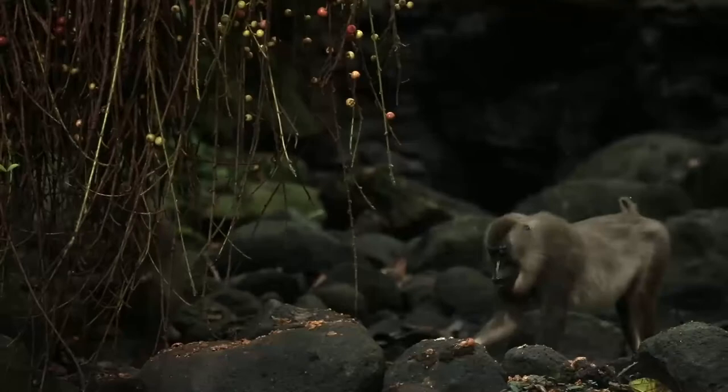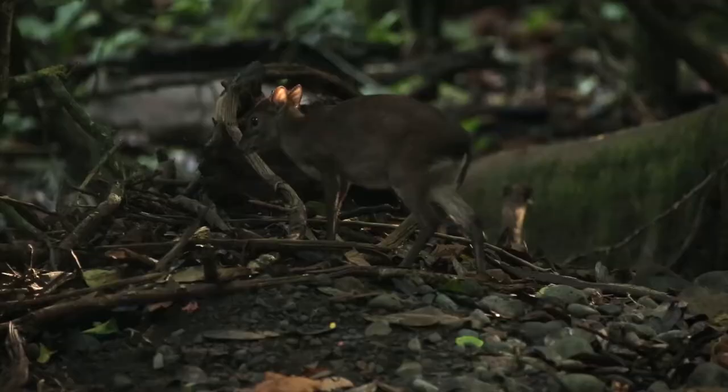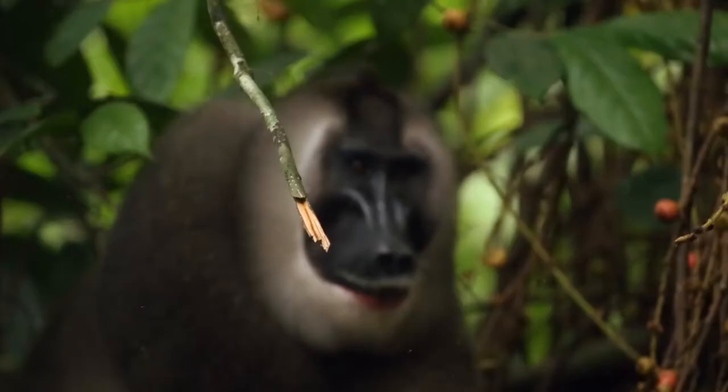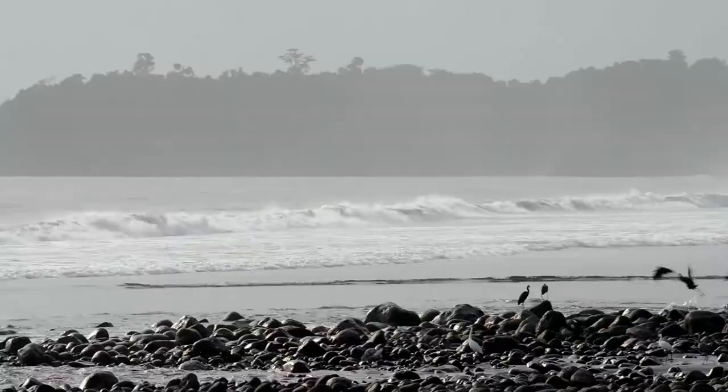Biodiversity is the matrix that holds the world together. Basically everything that we depend on as human beings depends on a healthy environment and biodiversity in that environment. Biodiversity conservation is heavily dependent on a very small number of dynamic, dedicated individuals who really put their whole life into the conservation of certain species or particular areas. And Gail is just an amazing example of this kind of dedicated person. Without people like Gail, we simply would not have success in biodiversity conservation. If those animals survive into the future, it's going to be because of her and her dedication to that place.